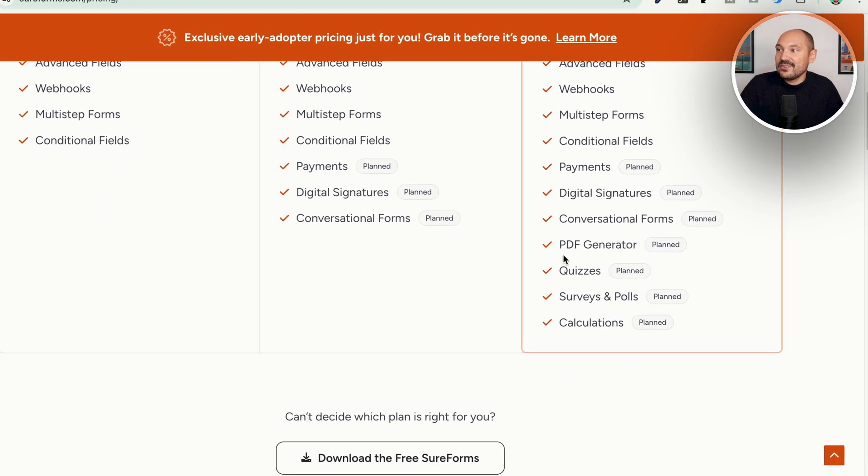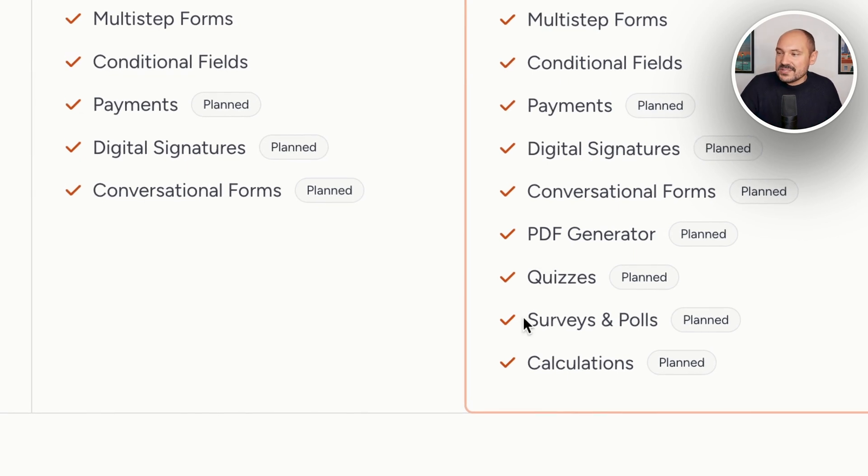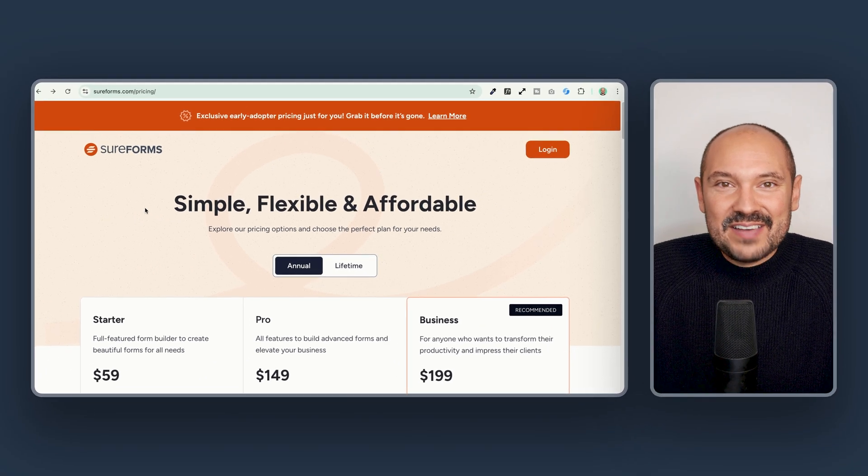If we go and choose the Business license, we will be able to install this on 1,000 sites and use all the features from the Starter and Pro licenses. But we will also have the PDF generator, quizzes, surveys and polls, and calculations. All this stuff is planned and being actively developed, and that's why right now we have an exclusive discount.